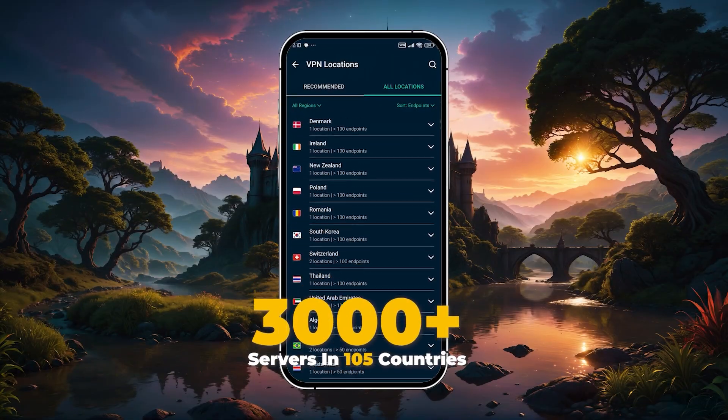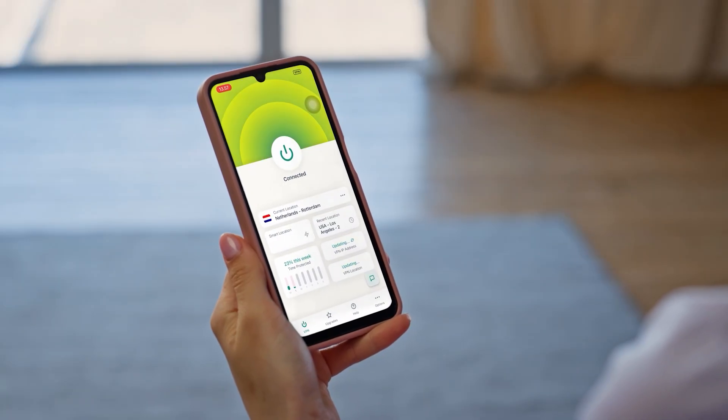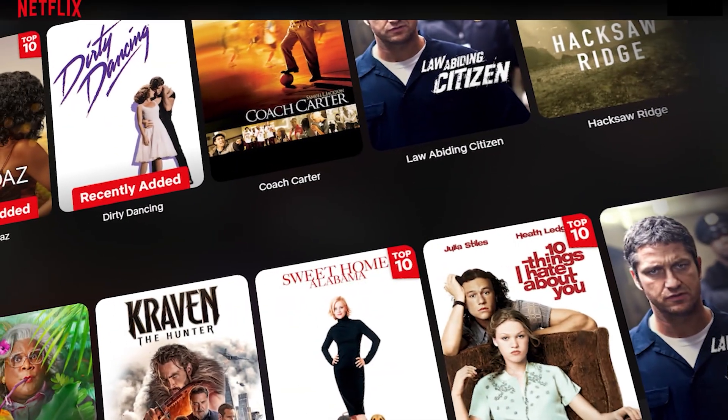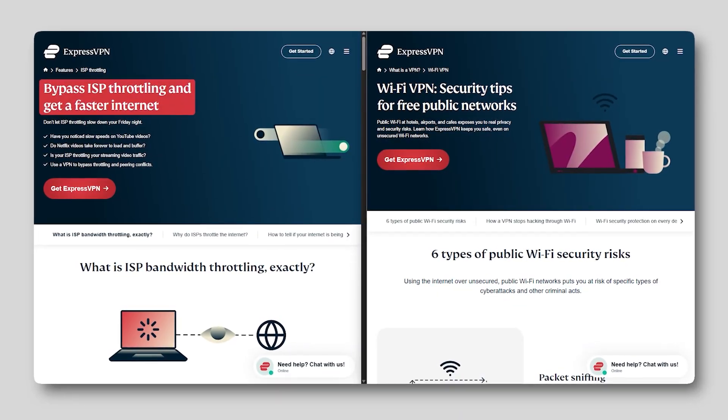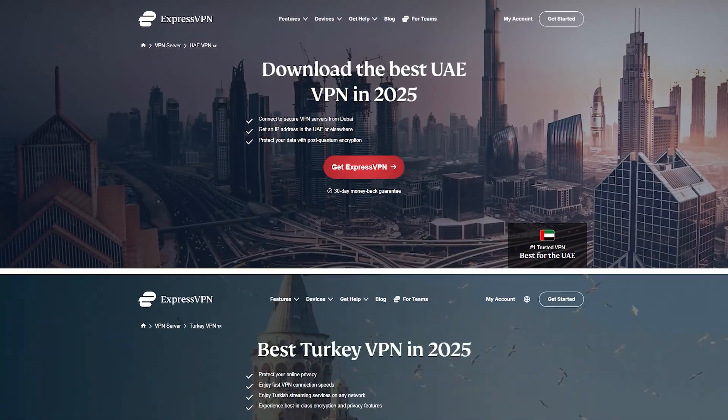Express has over 3,000 servers across 105 countries, so you've got a wide range of locations to choose from, whether you're traveling or just want to access a different Netflix library. It's also great for bypassing firewalls on public Wi-Fi or in more restricted regions like the UAE or Turkey.